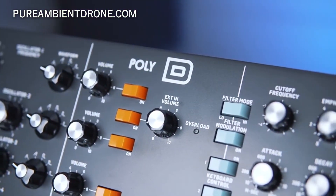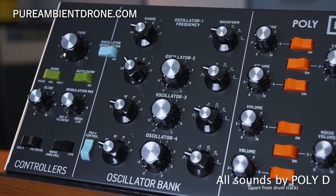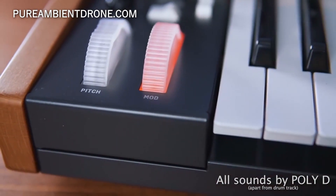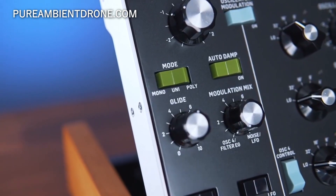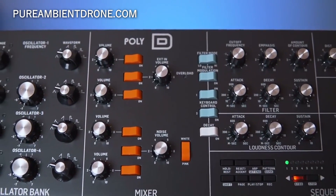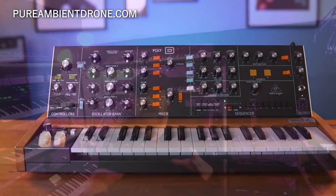The Poly-D from Behringer is shaping up to be one heck of a little monster. I'm so excited about it because even if you're not into the Model D expanded into four-note capability, you might be interested in this. I believe in the future, Behringer is going to deliver a clone-like Moog machine that is going to be fully polyphonic but have the nice, lovely texture of perhaps the Model D or even the Memory Moog, or something similar with the Moog sound to it.